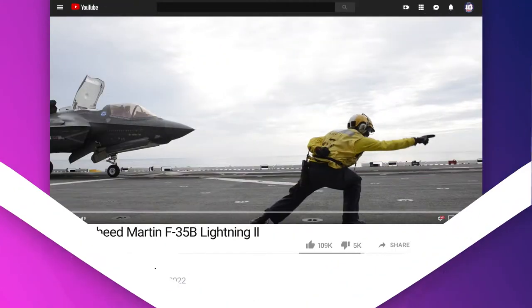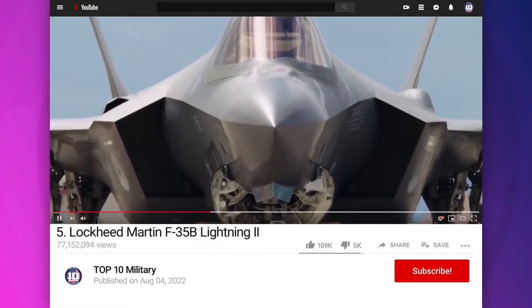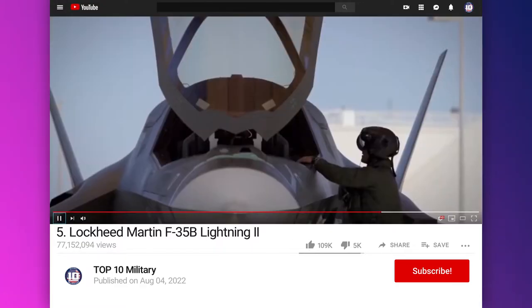Number 5: Lockheed Martin F-35B Lightning II. It is an American family of single-seat, single-engine, all-weather, stealth, multirole combat aircraft intended to perform both air superiority and strike missions.